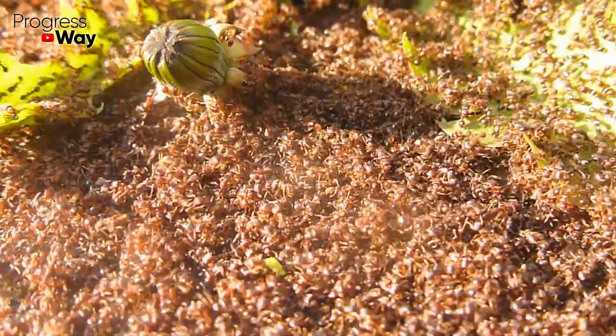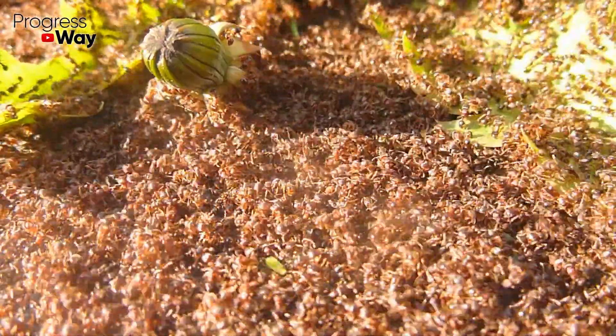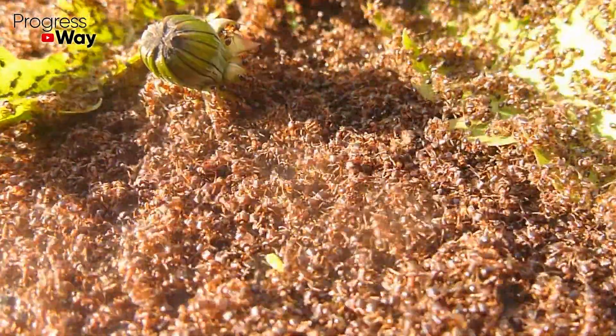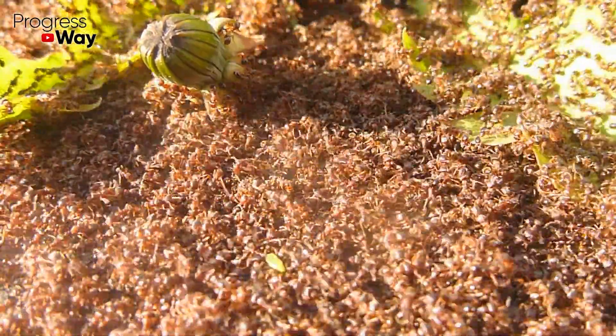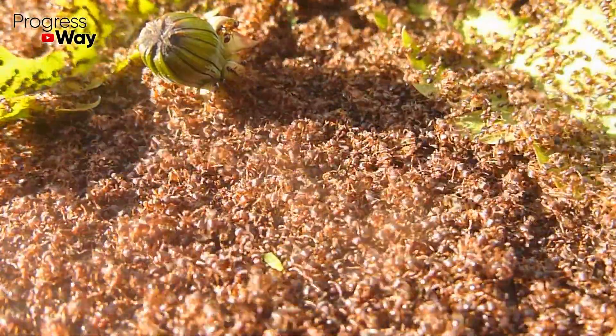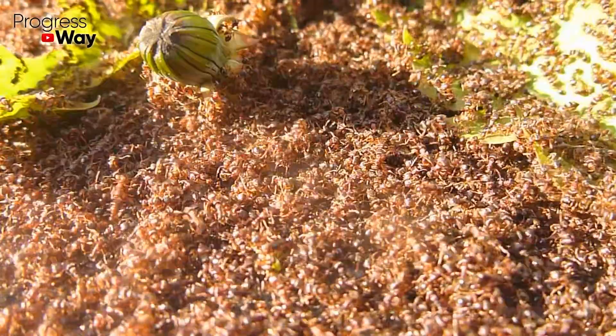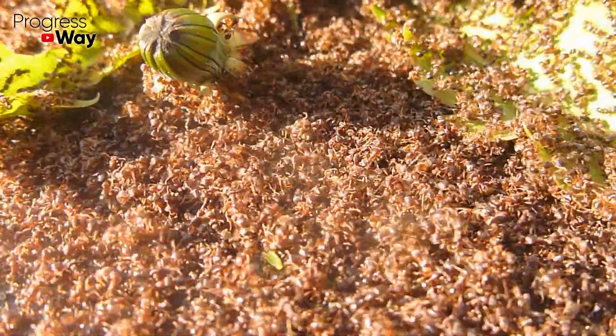Ants are considered useful insects, but in the yard or at home they can often do harm. They damage furniture, eat food from our kitchen, increase the acidity of the soil, drink sweet juice of the fruits and spoil flowers, and spread aphids. Therefore, it's necessary to start dealing with these arthropods at the first signs of their appearance.